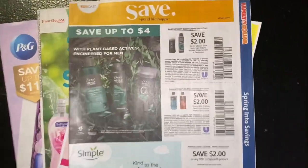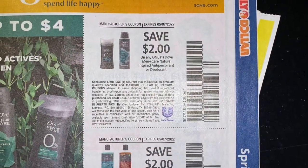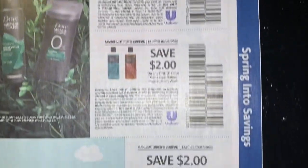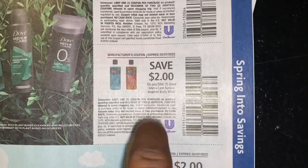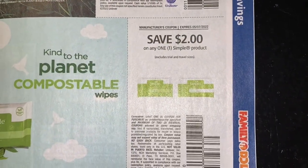Let's start with our Save. Two dollars off one Dove Men Plus Care Nature Inspired antiperspirant or deodorant. Two dollars off one Dove Men Care Nature Inspired body wash, and we do have an Ibotta rebate for this as well. Two dollars off one Simply product.